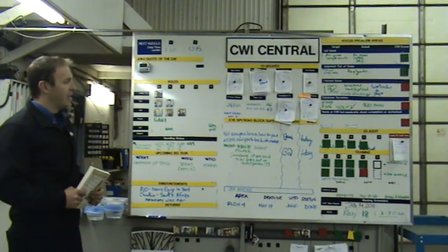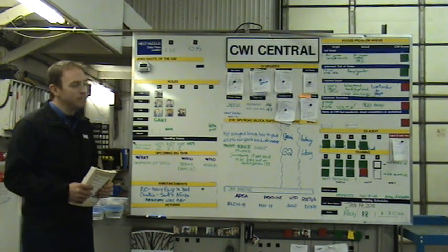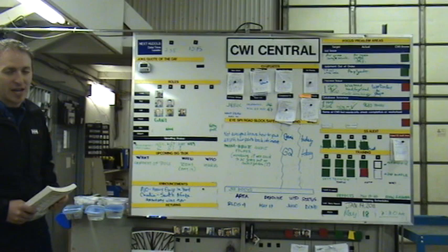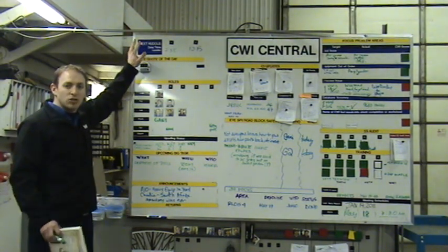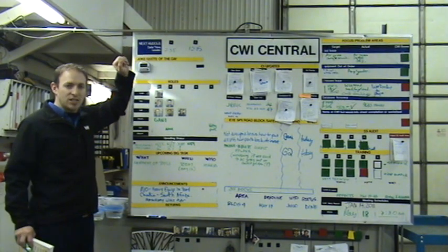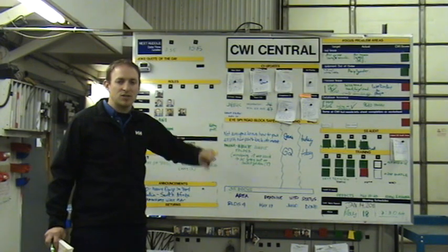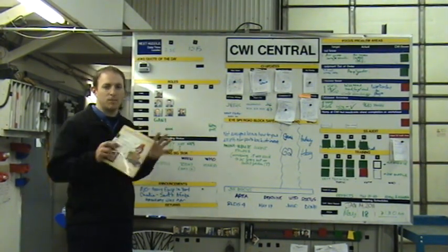We borrowed this idea and this is probably our fifth generation of the huddle board. I'm going to go through it with you from start to finish so you have an idea of what we do here. We don't have everybody in the organization at one huddle — we break the huddle up into two different huddles so that it's more geared towards the people that are involved.